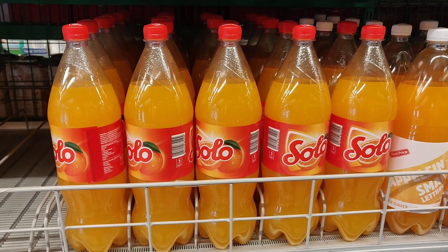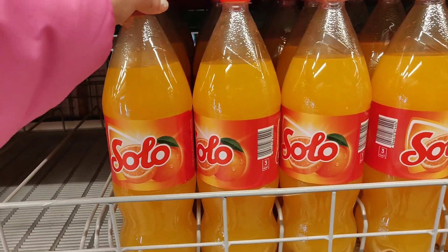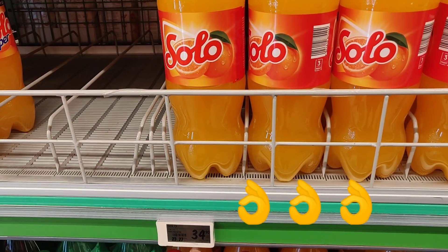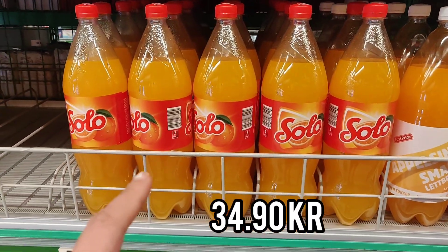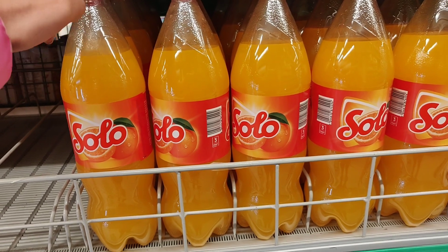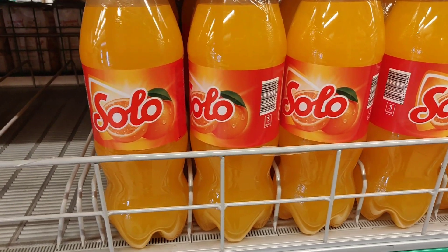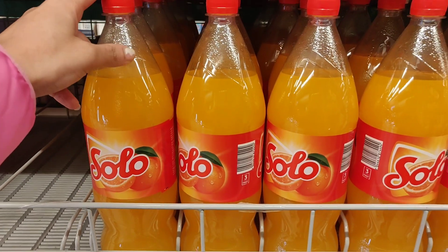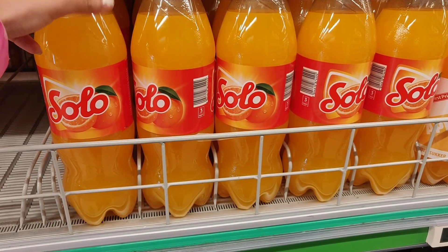This is another very famous, very popular Norwegian drink — it's called Solo. It tastes like Fanta; it's an orange drink. The price is 34.90 crowns. People here really like drinking this — it's their replacement for Fanta. But it doesn't have as much sugar because they have to pay a sugar tax, so it's a more natural, healthier version. This bottle is for 34.90 crowns.